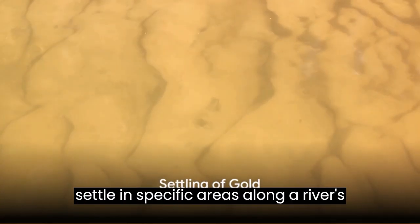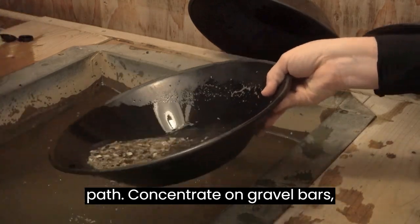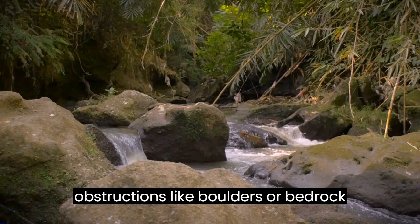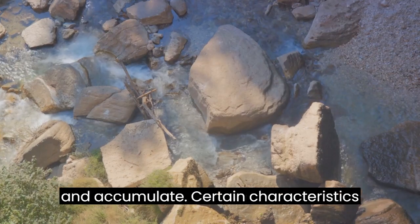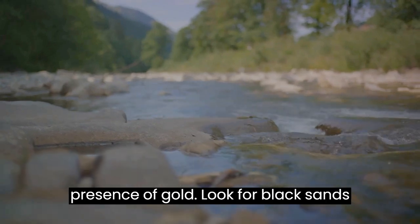Gold is heavy and tends to settle in specific areas along a river's path. Concentrate on gravel bars, inside bends, and behind large obstructions like boulders or bedrock outcrops. These natural obstacles slow the river's flow, allowing gold to settle and accumulate. Certain characteristics of riverbeds signify the potential presence of gold.